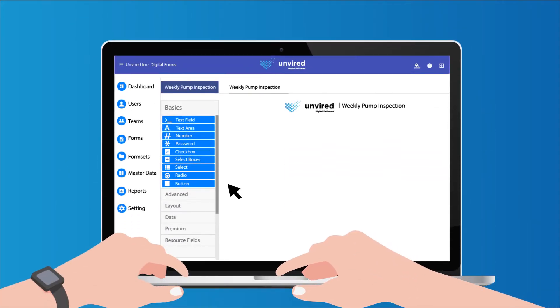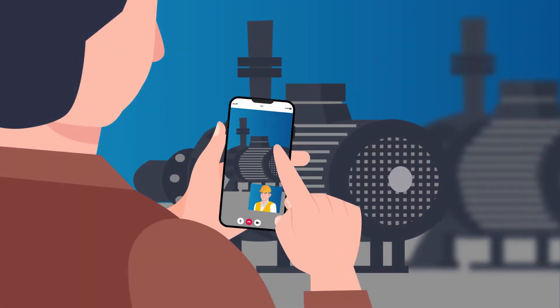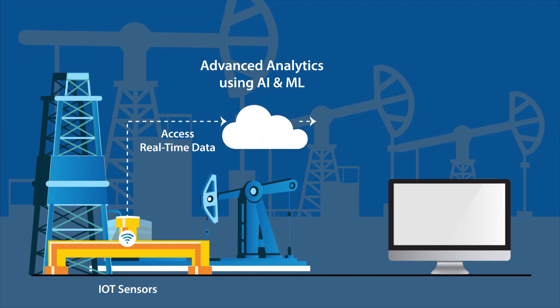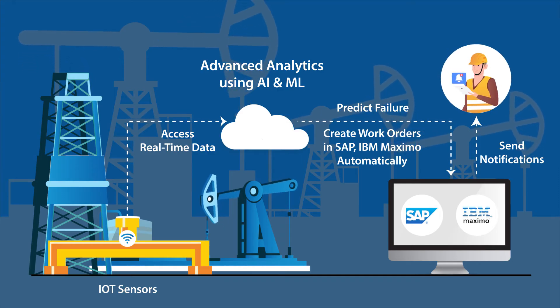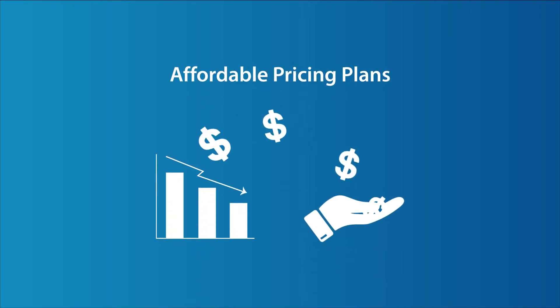Easily convert inspection paper forms to digital using our drag-and-drop form builder. Leverage mixed reality for remote assistance. Gain valuable insights by applying AI and machine learning for predictive analytics. Unvired offers both cloud and on-premise deployment and lower pricing.